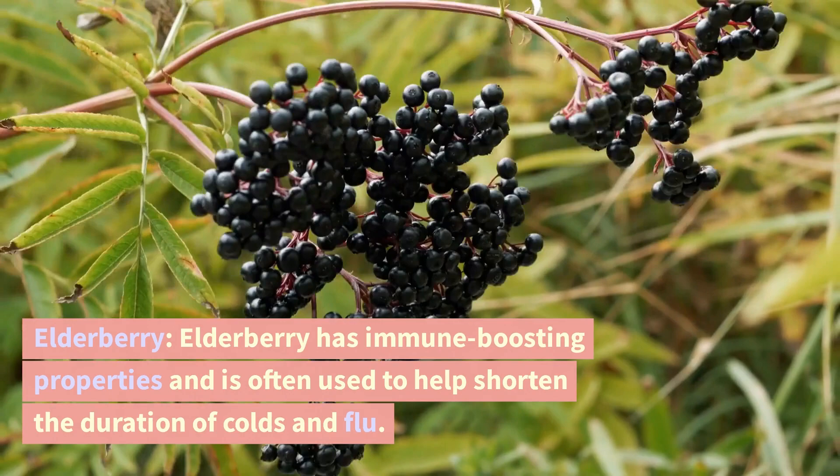Elderberry. Elderberry has immune-boosting properties and is often used to help shorten the duration of colds and flu.